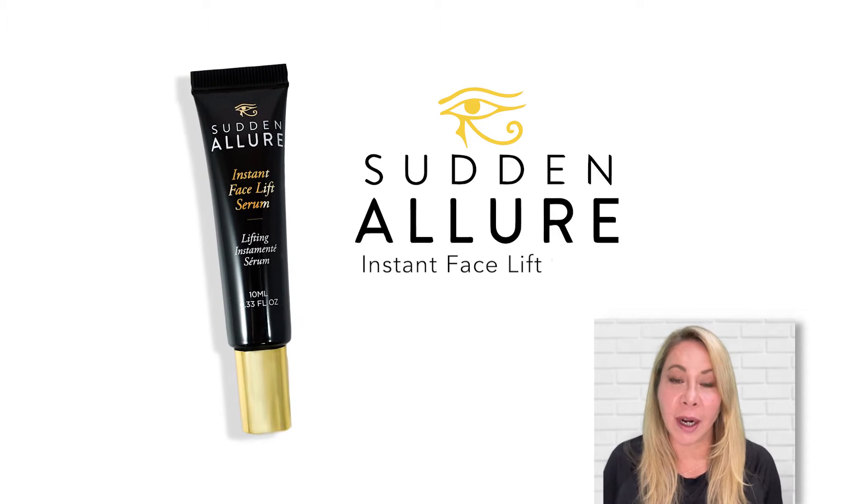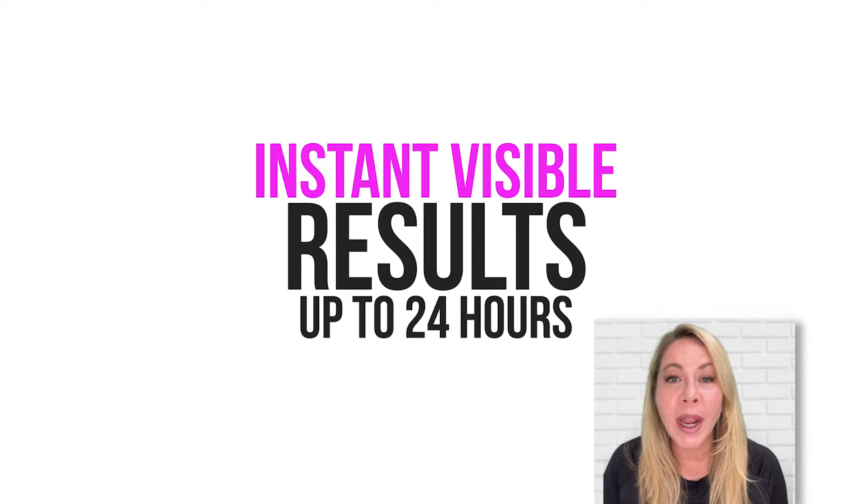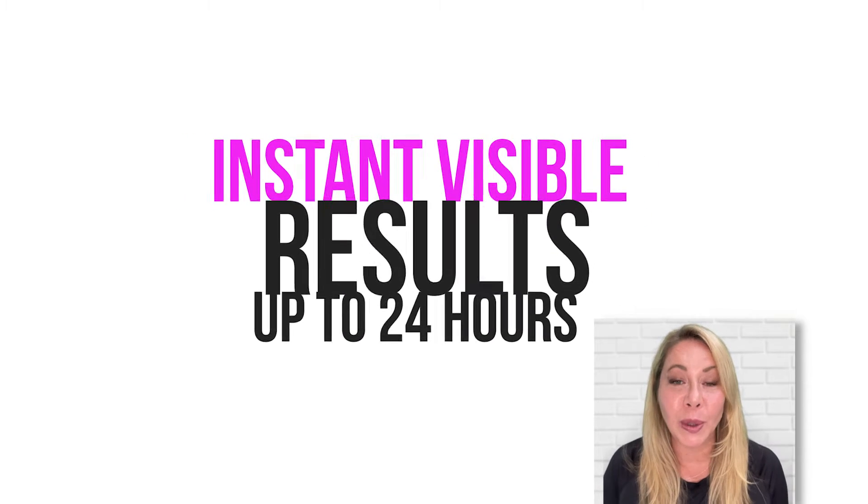This is a really exciting product because it gets rid of wrinkles, puffiness, bags, lines, and imperfections in your skin in an instant. You apply it, it dries, and it lasts for up to 24 hours. You're going to absolutely love it.